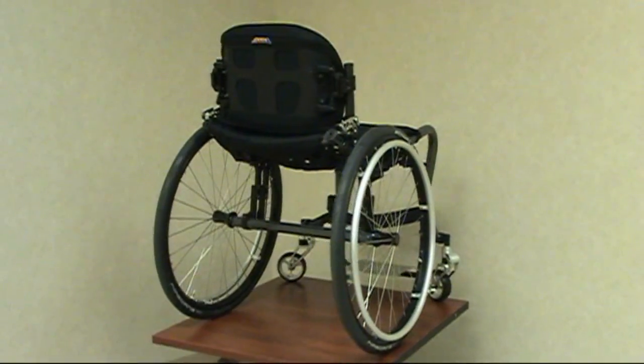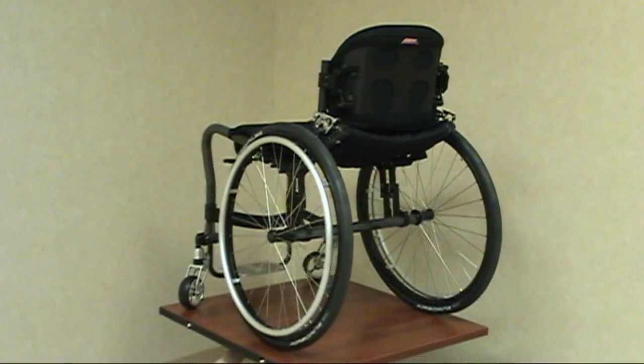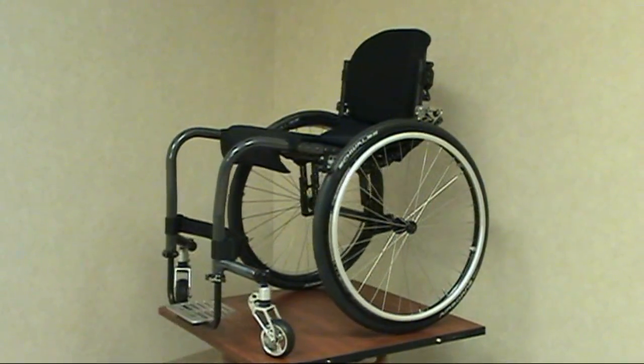In the United States, an estimated 250,000 people live with traumatic spinal cord injuries, approximately one-third of whom develop pressure sores each year. This amounts to an estimated $3 billion in annual healthcare costs.